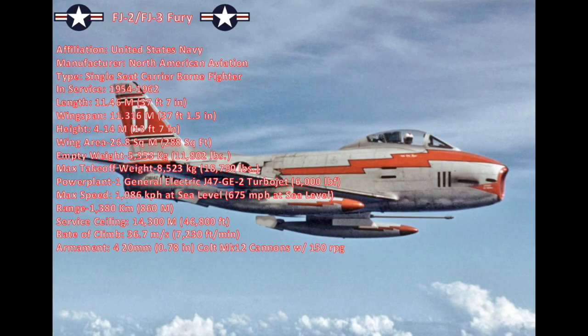Navy-specific features included folding wings, longer nose struts to improve the angle of attack when landing, and a tail hook. These fighters were still single-seat, with a length of 11.46 meters (37 feet 7 inches), a wingspan of 11.316 meters (37 feet 1.5 inches), a height of 4.14 meters (13 feet 7 inches), and a wing area of 26.8 meters squared (288 square feet). They weighed 5,353 kilograms empty (11,802 pounds) and had a max takeoff weight of 8,523 kilograms (18,790 pounds).